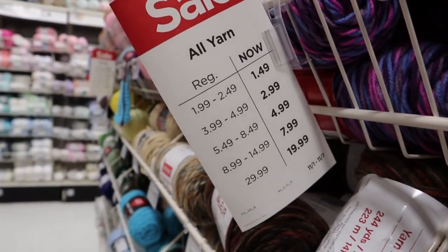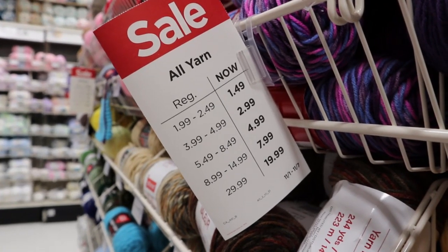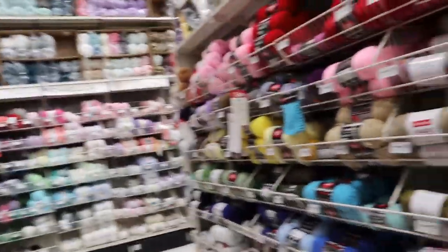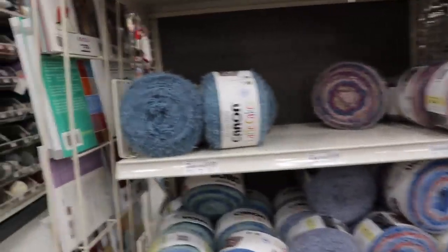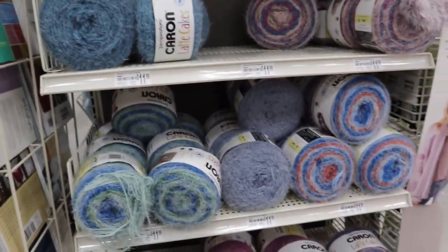Hi guys, I'm at Michael's and you're not gonna believe this - look at this! I am in so much trouble and I didn't bring near enough money. First off, you know it was the latte cake. Latte cakes are regular $11.99 here, which means they are $8. Oh, you gotta be kidding me!